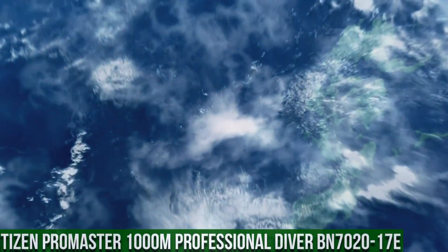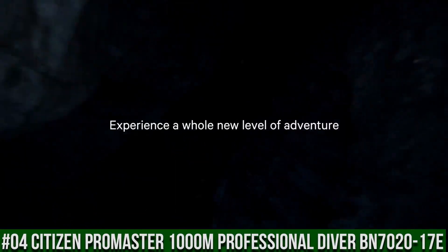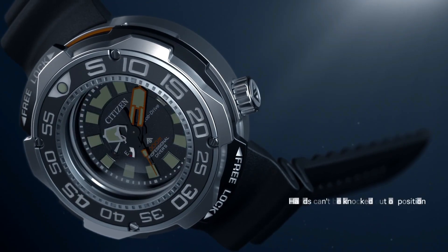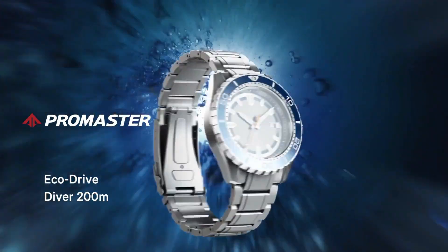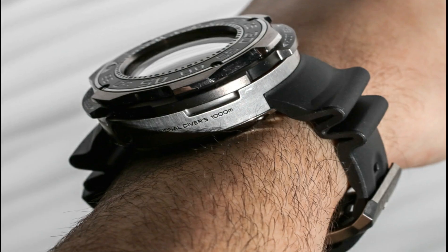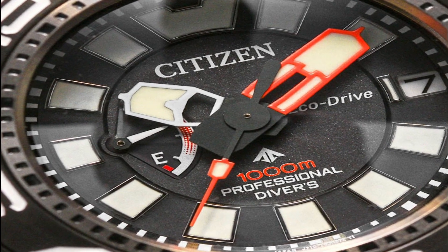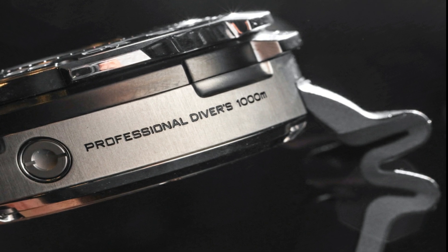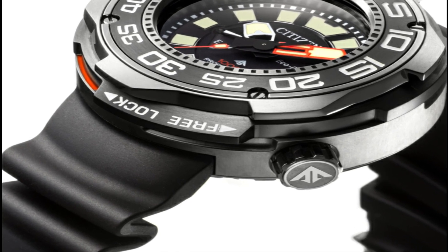Number 4: Citizen Promaster 1000 Meter Professional Diver BN7020-17E. Water resistance: 1,000 meters or 100 bar — scuba diving rated. Black dial with luminous hands and markers, power reserve indicator. Band length: 288.9 millimeters, polyurethane strap. Case material: two-tone Super Titanium with Promaster Crown one-way rotating elapsed time bezel. Additional functions: power reserve indicator, date, three hands, 1.5 to 2-year battery reserve, all titanium design, and an AR sapphire crystal. This model features 1/1000th of a second shock resistance — when struck, it locks internal mechanics to prevent damage. Being titanium, the large size doesn't show.